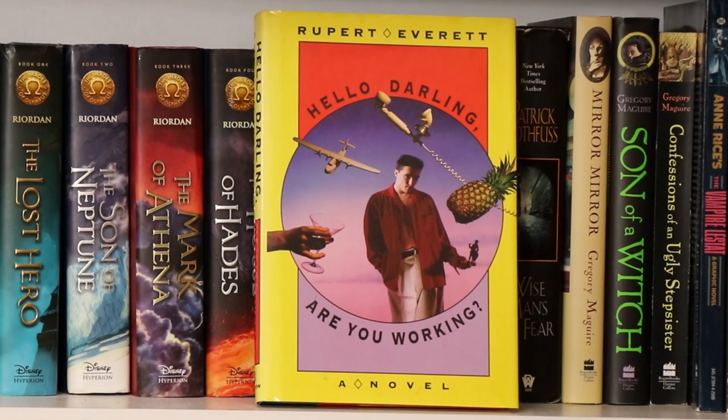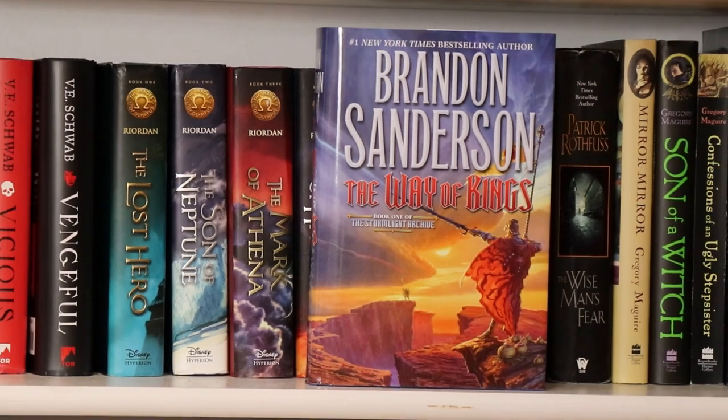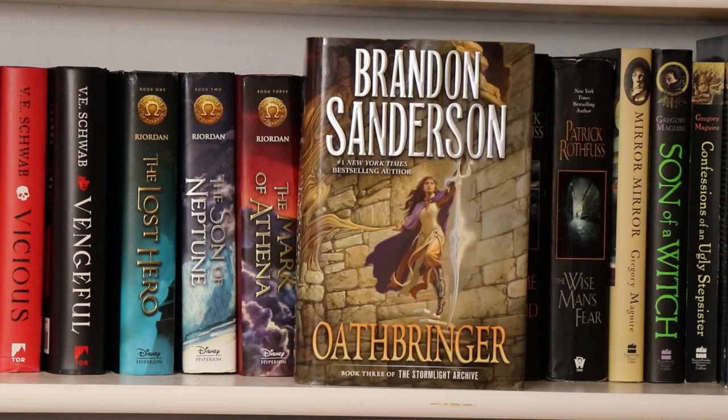Hello, Darling. Are You Working? by Rupert Everett — a fun novel, one of those full of zany characters again. Here we have a novel by Brandon Sanderson entitled The Rithmatist — his middle grade novel. And here we have the first book in the Stormlight Archive by Brandon Sanderson, The Way of Kings. Book two, Words of Radiance. And book three in the Stormlight Archive, Oathbringer — with book four to be published whenever.